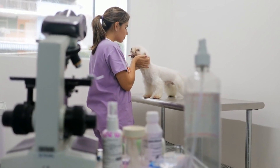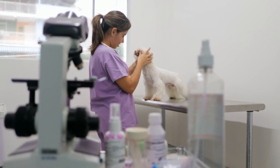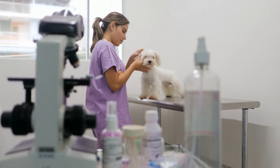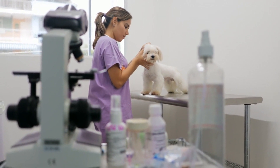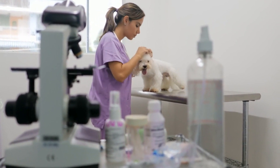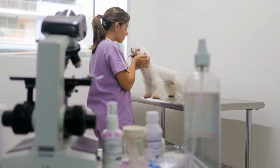Once you've shortlisted potential clinics, take the time to visit them in person. Schedule a tour of the facilities to observe cleanliness, organization, and overall atmosphere. Pay attention to the staff's demeanor and how they interact with both pets and pet owners. A welcoming and compassionate environment is a good indicator of quality care.